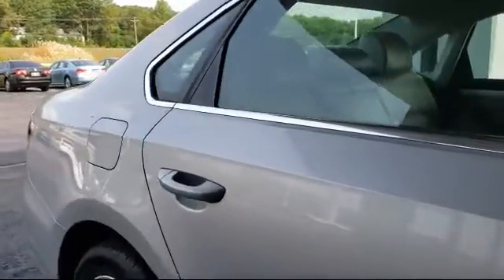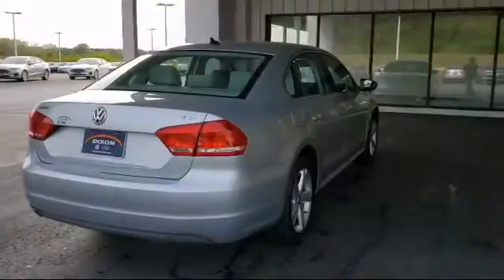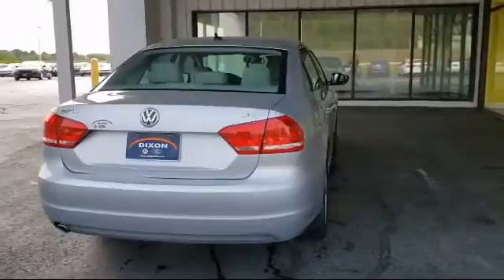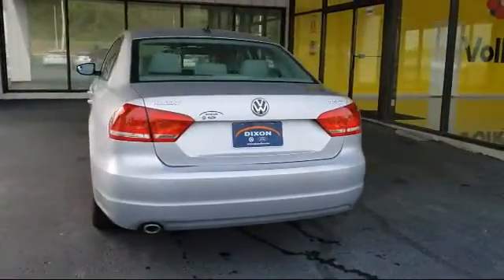Keyless entry, electronic stability control, heated front seats, air conditioning, eight-speaker audio system, traction control, and has less than 45,000 miles on the odometer.